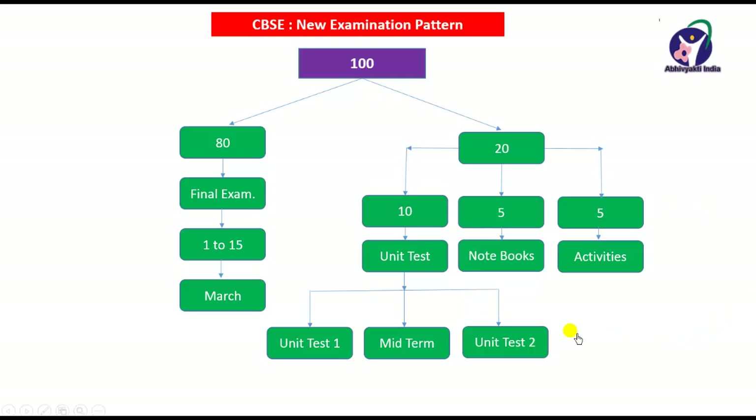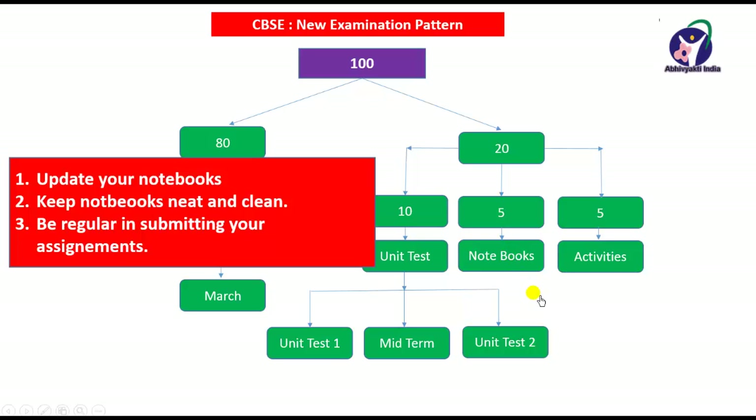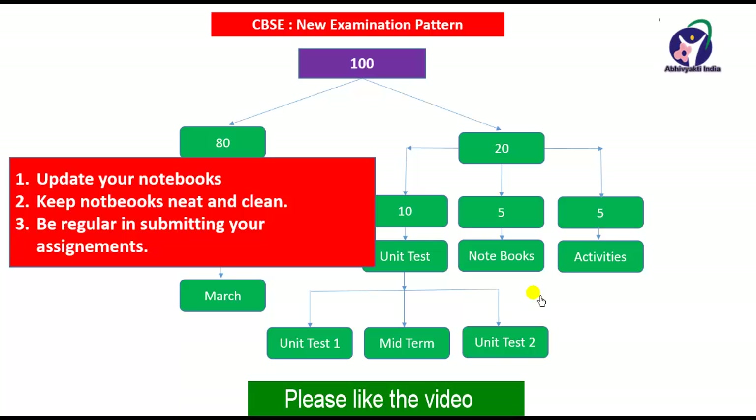Now, looking at notebooks in detail: 5 marks are given for notebooks. Please keep your notebooks updated, update them frequently, keep them neat and clean, and be regular in submitting your assignments so that you will get the complete 5 marks for notebooks and assignments.